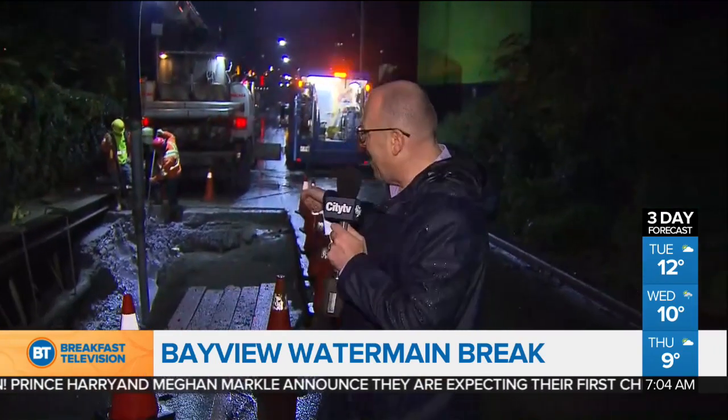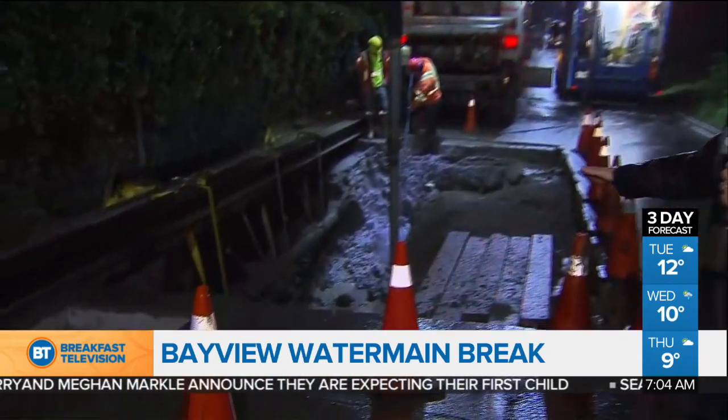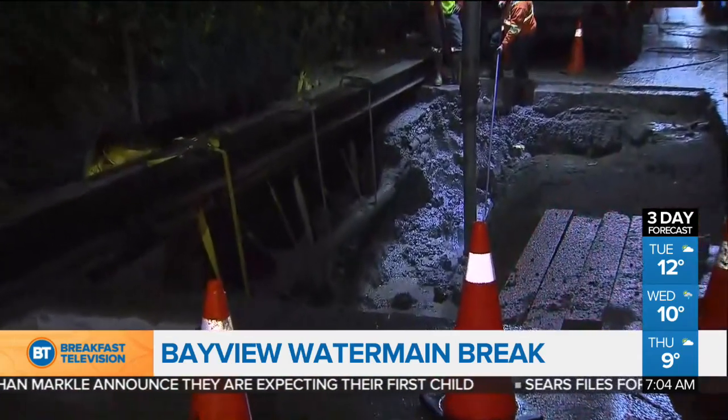Down on the Bayview Extension, looking into this 20-foot-long pit here. I'm 680 News Carl Hanske for City News.